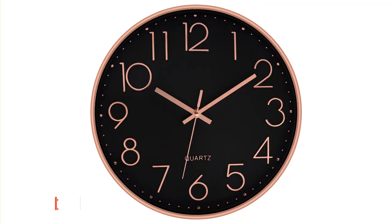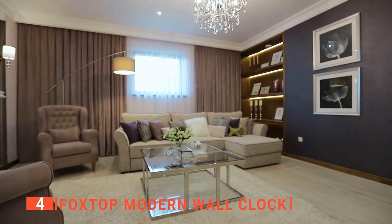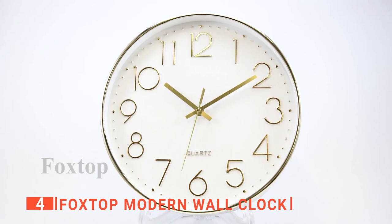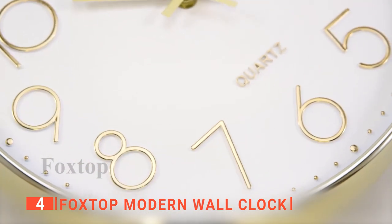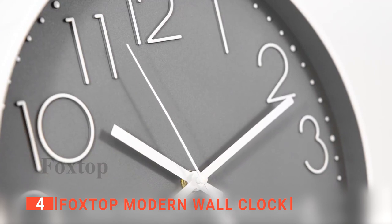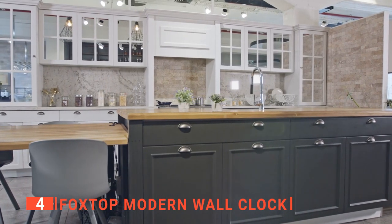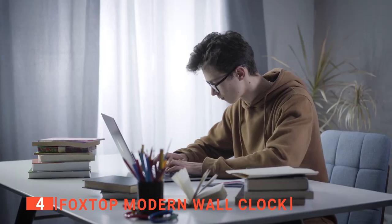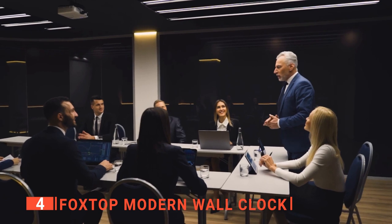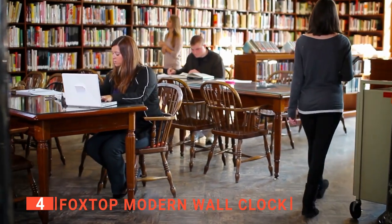Up next in fourth place is the Foxtop Modern Wall Clock. Every simple and modern home decor deserves a wall clock that complements its design, and the Foxtop Modern Wall Clock is one such. Its hands are exact and muted, while the numbers are large and clear enough to read from a distance. The silent hand movement makes it perfect for bedroom use. Nevertheless, you can install this clock in your kitchen, dining room, office, study, living room, or wherever you like. Non-ticking clocks like this are also great for use in the conference room, classroom, or school library because they won't cause distractions.